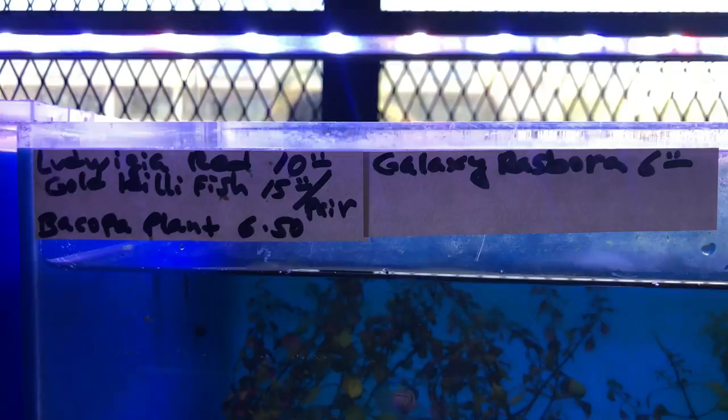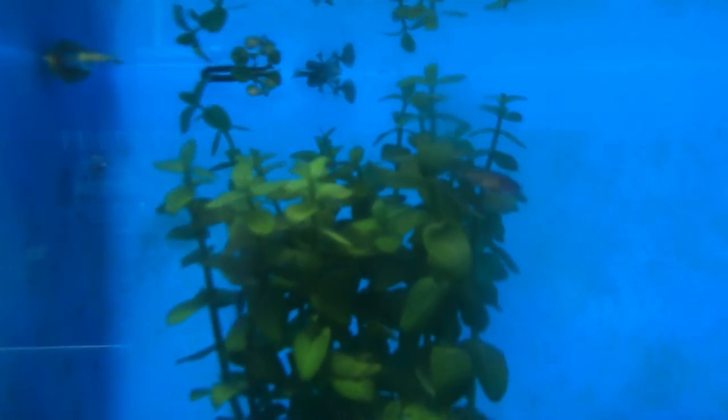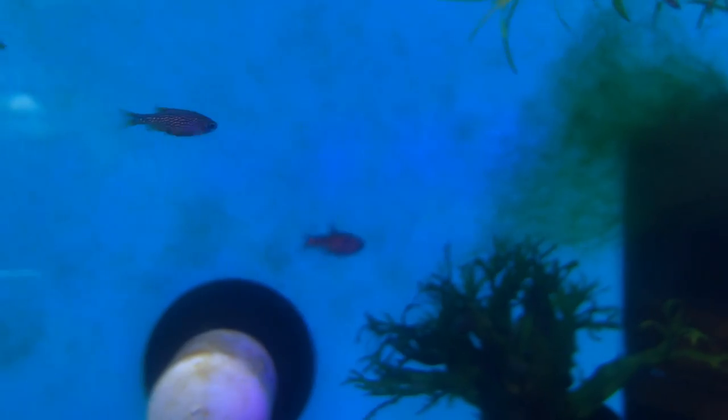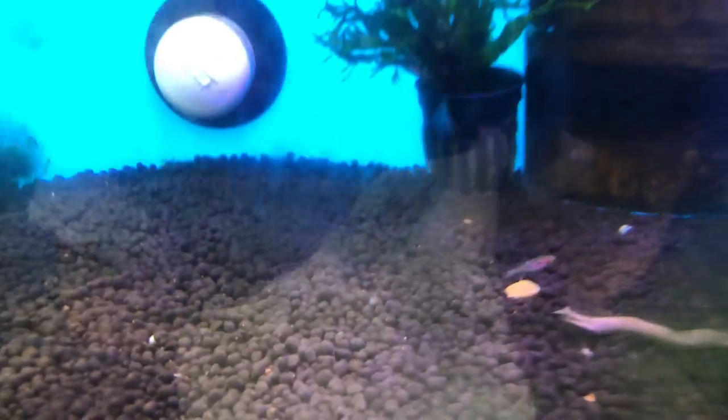Here's the pricing — not very expensive. There's micro tiger rasboras, and there's also some chili rasboras here, all just for a couple of dollars. Chili rasboras sell for three dollars each, which I don't think is very expensive compared to a lot of other fish stores.